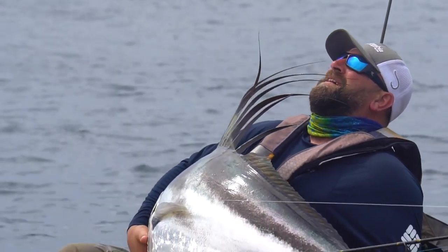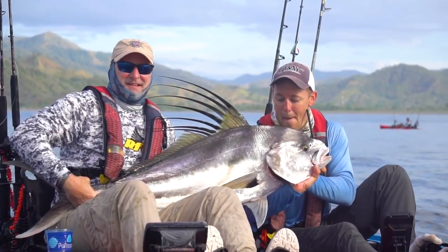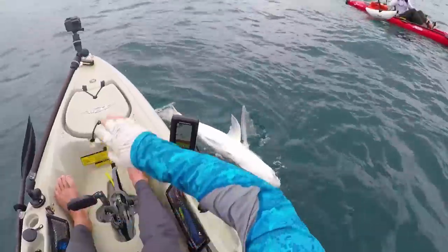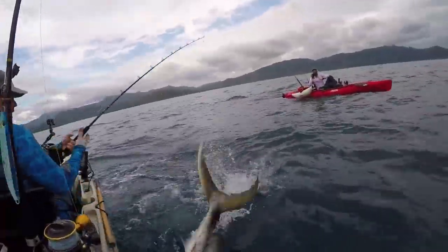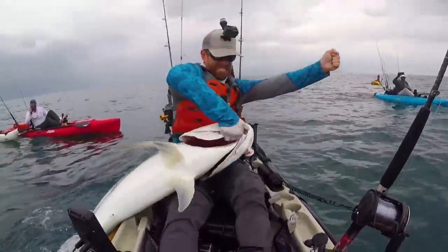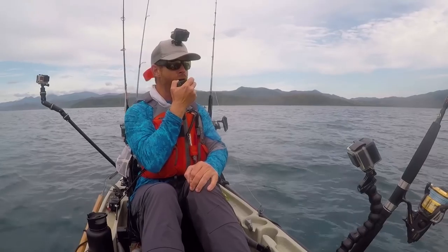We got 11 guys out here — everyone has caught a big rooster fish except for one guy. This fish is getting the better of me right now. Feels like a big boy. Is that all you got? He said no, senor! Welcome to Panama!